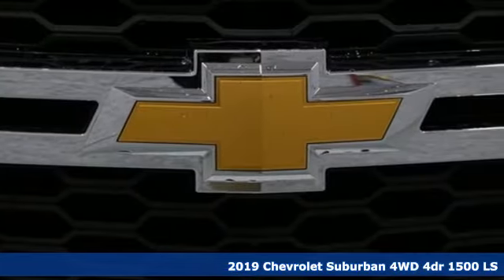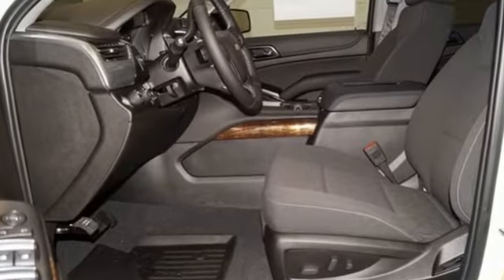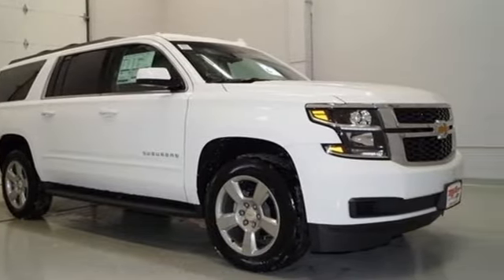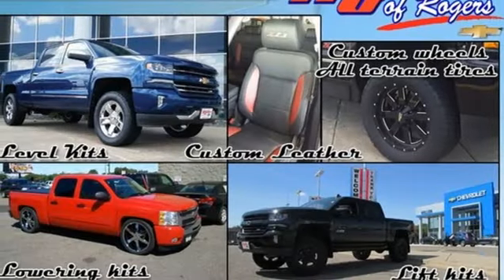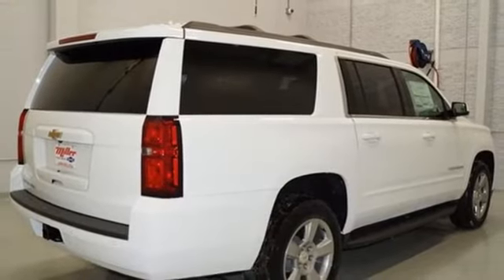Features include Bluetooth streaming audio, remote engine start smart device, dual zone climate control, rear park assist, Apple CarPlay, Android Auto, manual tilting steering column, automatic transmission, active grill shutters, electronic shift on the fly, and power heated mirrors. There's even more to see in person.